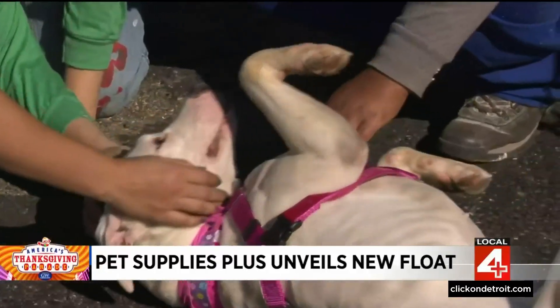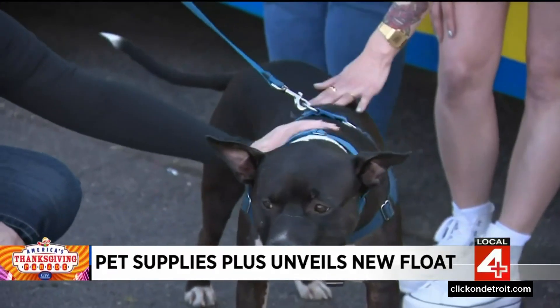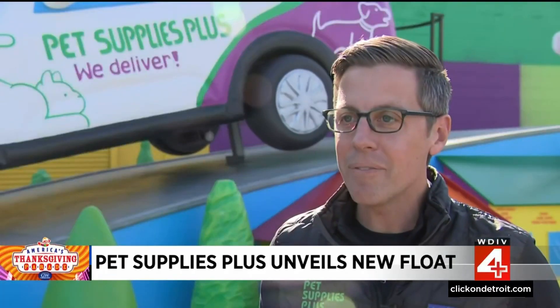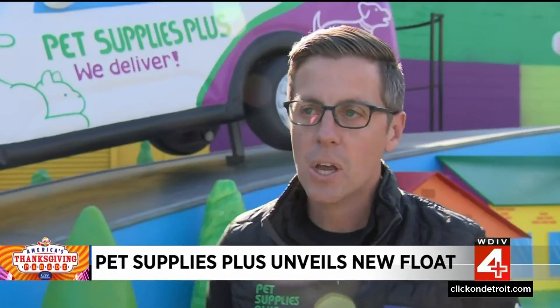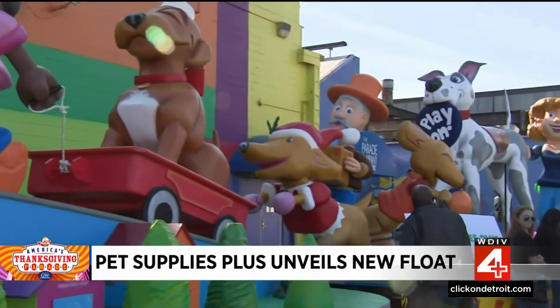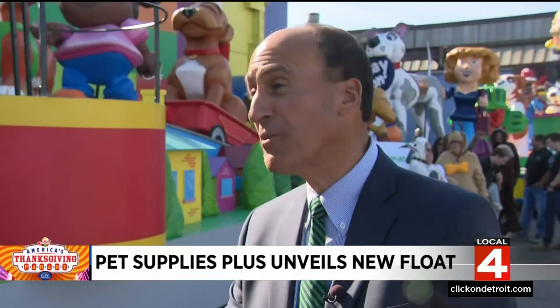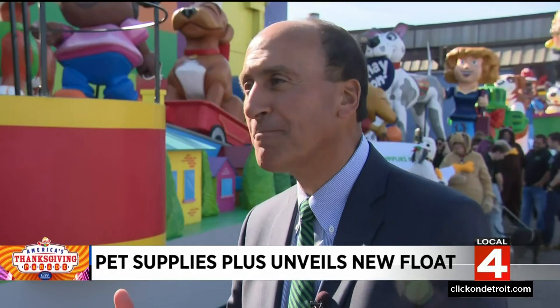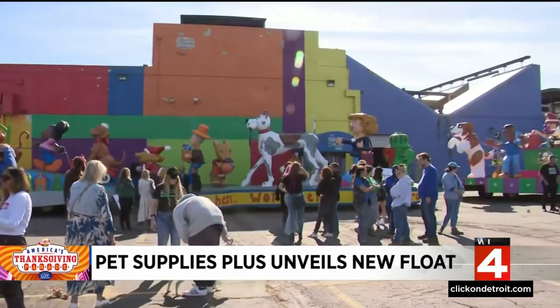You probably wouldn't expect anything less from the nation's largest independent pet store, but the goal overall is to rev up pet adoptions — some of those dogs we even got to see in person today. Out here today we've got animals from the Detroit Animal Center, and that highlights the partnership that Pet Supplies Plus has with all local shelters and rescues. We have so many new sponsors, so many people who were previous sponsors stepping up again — it really, truly is going to be the biggest year we've ever had.